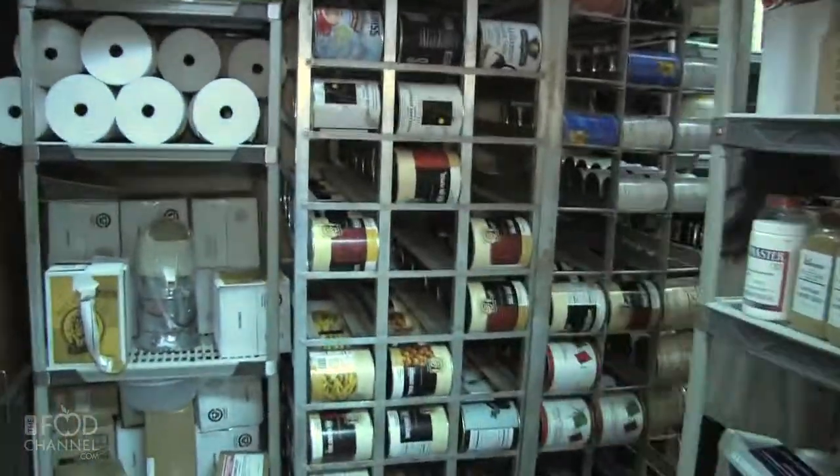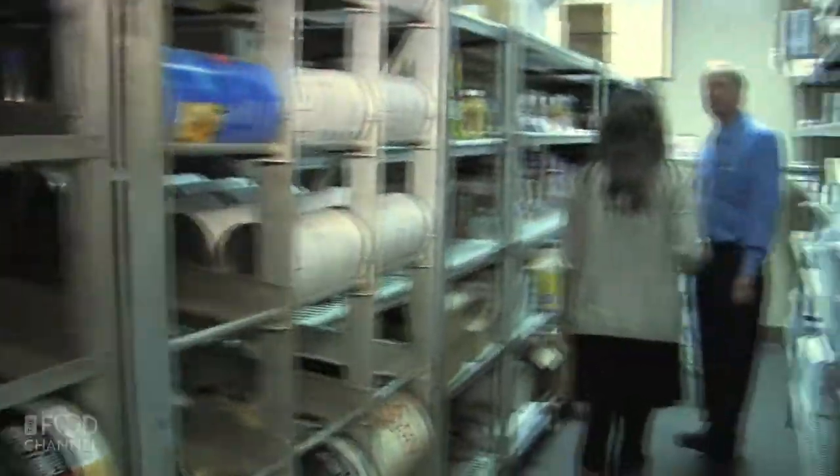And how big is this place? We were walking around earlier and there's a lot of space. It's very big — about the size of three or four restaurants, because we have the whole bakery production area and everything like that.